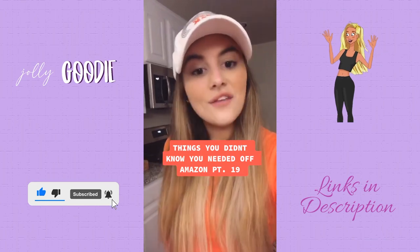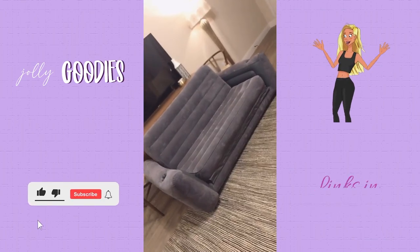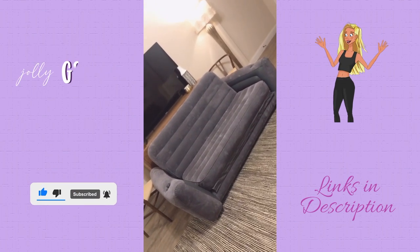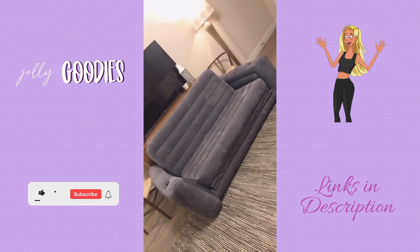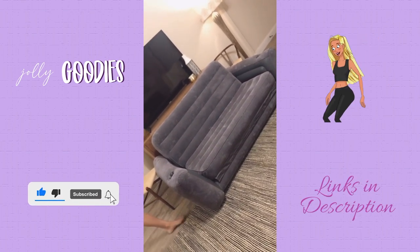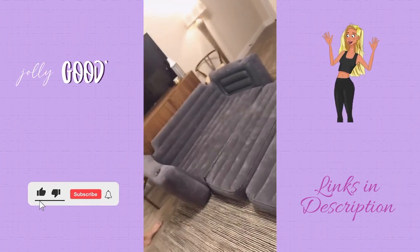Things you didn't know you needed off Amazon, part 19. We originally bought this for movie nights on the patio because we can't afford patio furniture, and if you know how expensive blow-up mattresses are, this will come in so handy. It's an inflatable couch with two cup holders that also folds out into a queen blow-up mattress — all for $50.